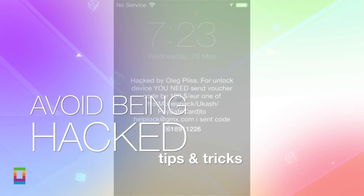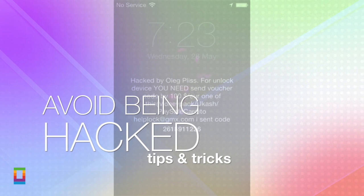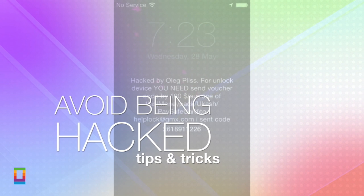With Apple yet to comment on the problem, I'm going to show you how to avoid it and what to do if it happens to you. First off, do not send a single dollar or penny to the hackers. Remember, it's your iPhone or iPad and it's not your fault it's been hacked.